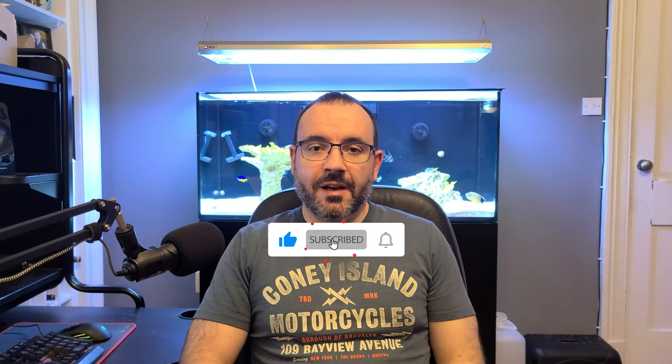Hi guys, welcome back to the channel. My name's Andy and you're watching the Opinionated Reefer YouTube channel. Today we're going to discuss something that a lot of the reefing community doesn't like to talk about: reef tank energy consumption.